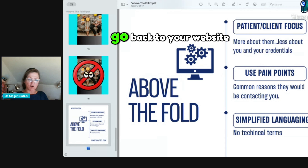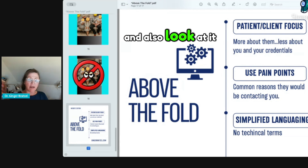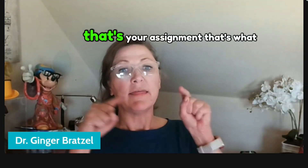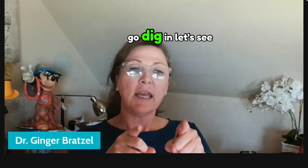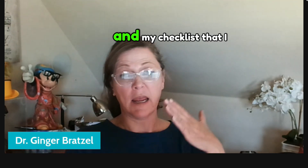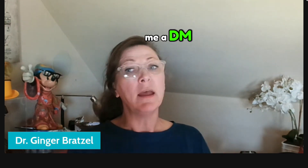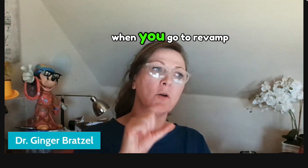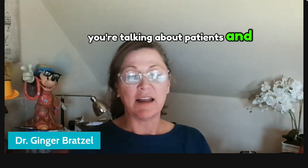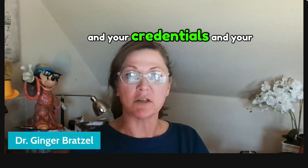Your assignment: go back to your website, print it out, and look at what's above the fold. Look at it on mobile and also on desktop because they're very different. See what you're really showing people. If you want my resource on websites and my checklist, put 'website' in the comments or send me a DM and I'll get that resource out to you. It'll help you when you revamp your website. And make sure on social media too, you're talking about patients and their needs 80% of the time, and less about you and your credentials.